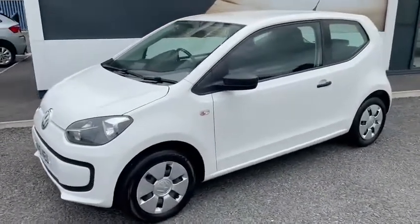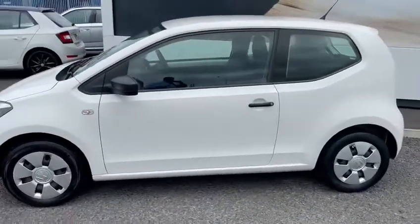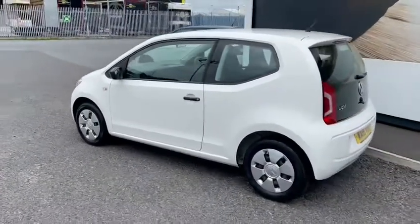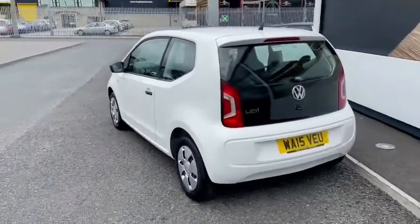Here we have a 2015 Volkswagen Up. It's the 1.0L petrol and it has 46,000 miles on the clock.